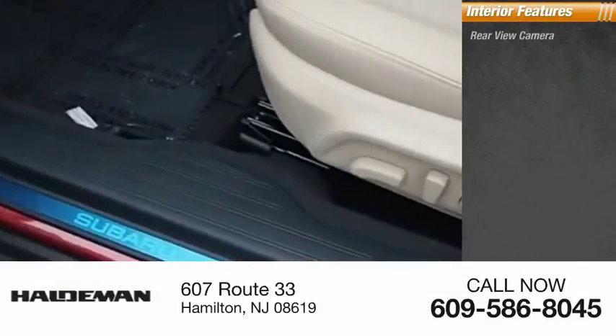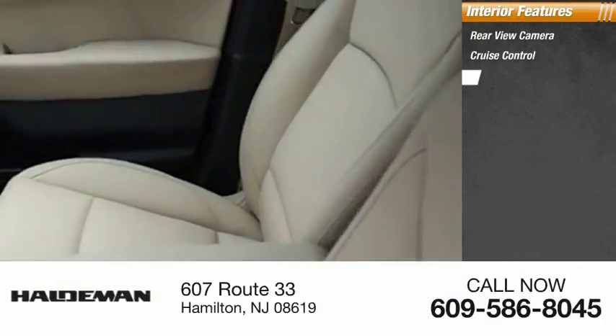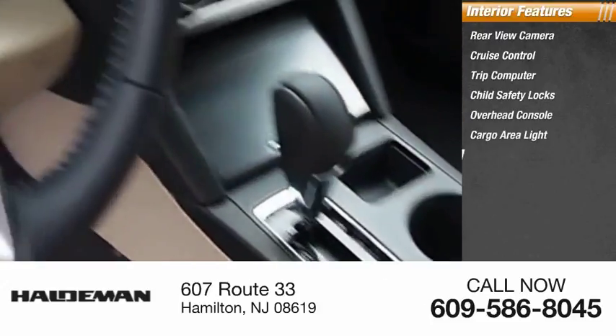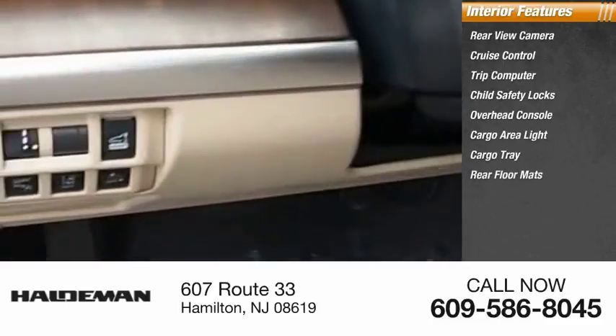Inside you'll find a rear view camera, cruise control, trip computer, child safety locks, overhead console, cargo area light, cargo tray, rear floor mats, and compass.